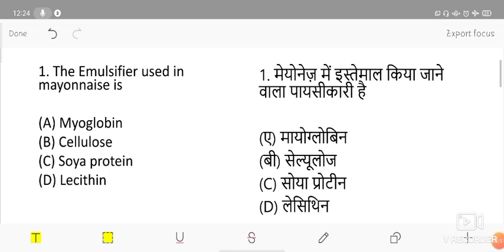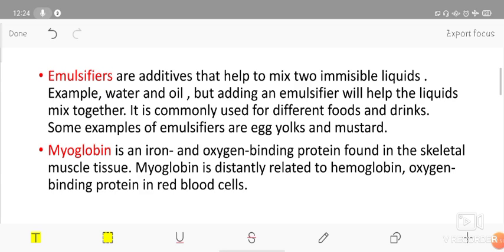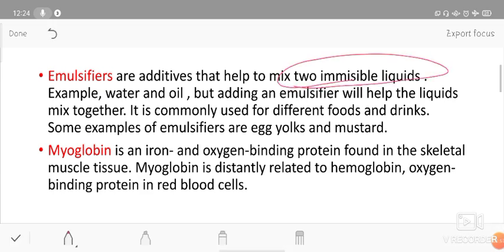The emulsifier used in mayonnaise — the options are myoglobin, cellulose, soya protein, and lecithin. The correct answer is lecithin. Emulsifiers are additives that help to mix two immiscible liquids — liquids that don't mix together, like water and oil. If you keep them together they will separate. The substance used to mix them is called an emulsifier.